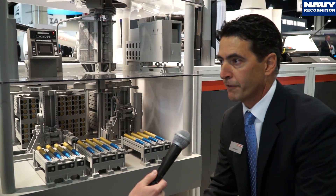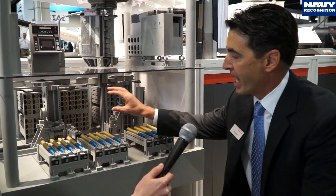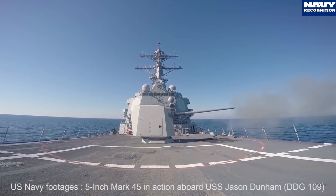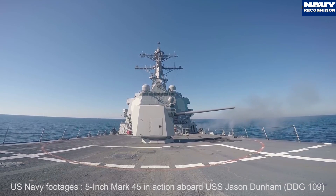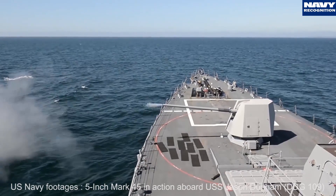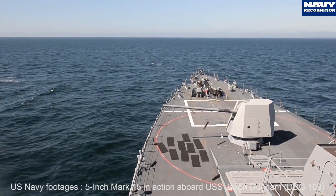This new technology we're introducing to the Mark 45 will completely automate the ammunition storeroom. We have a palletized system here which can accommodate standard length ballistic rounds, the hypervelocity projectile, as well as extended length ammunition such as the standard guided projectile — all with the completely same design. It is very adaptable to different munitions as well as different sized ships.